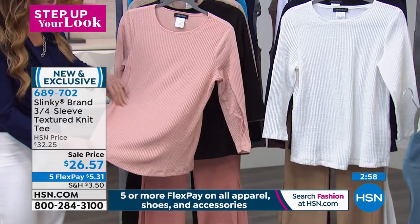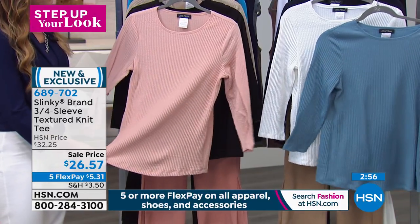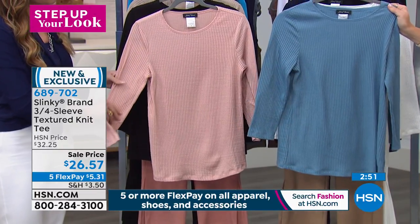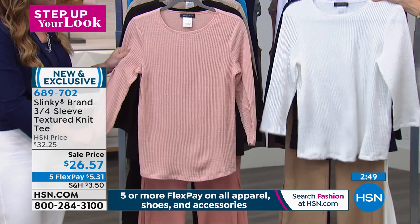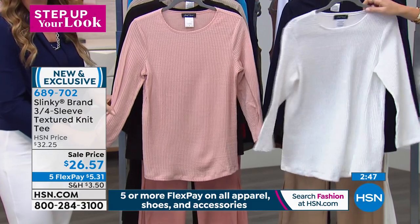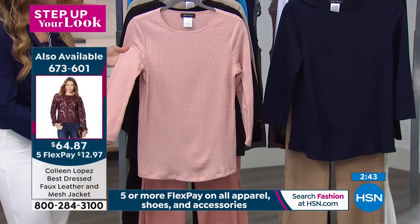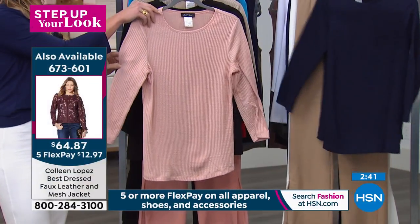It's only $26.57 — we took $5 off. It's exclusive to us at HSN. Here are the colors. This is that beautiful Wedgwood Blue. Then behind that, we've got it in the classic white, which really shows you the honeycomb look and the structure to it. And love a good navy honeycomb top.